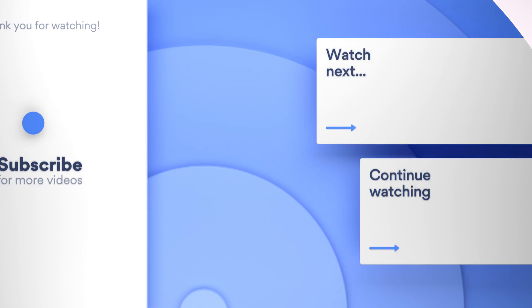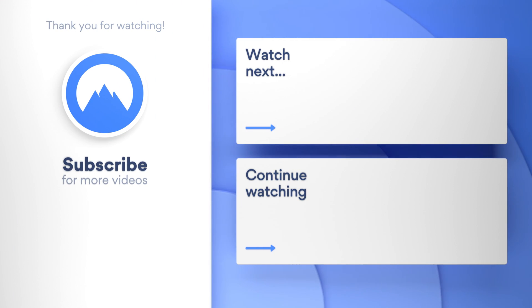There you have it — ten ways to verify whether the website you're visiting is fake or real. If this video has piqued your interest, why not subscribe to the official NordVPN YouTube channel, where you'll find many more cybersecurity tips.